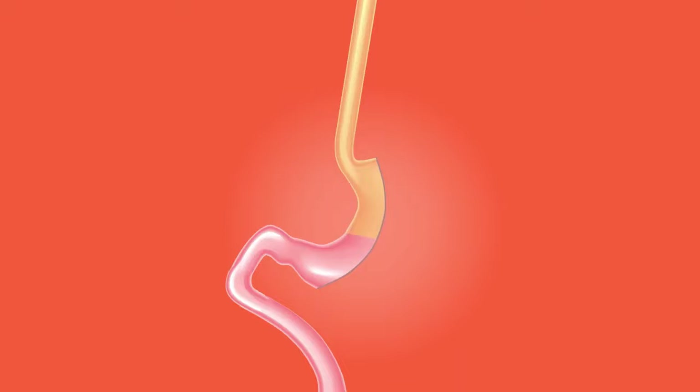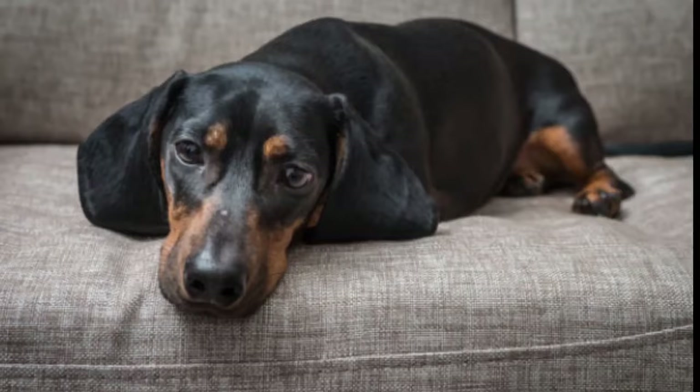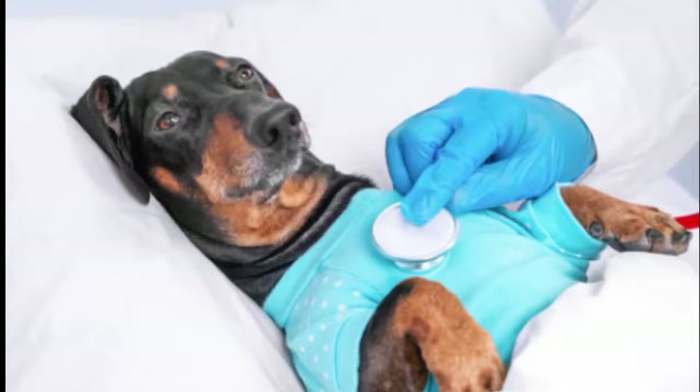It would be best if you never fed your dog almonds. While they are not toxic, they can block the esophagus or tear the trachea. Things can only be worse if the almonds are salted, as they increase water retention, and your dog could end up in serious danger.